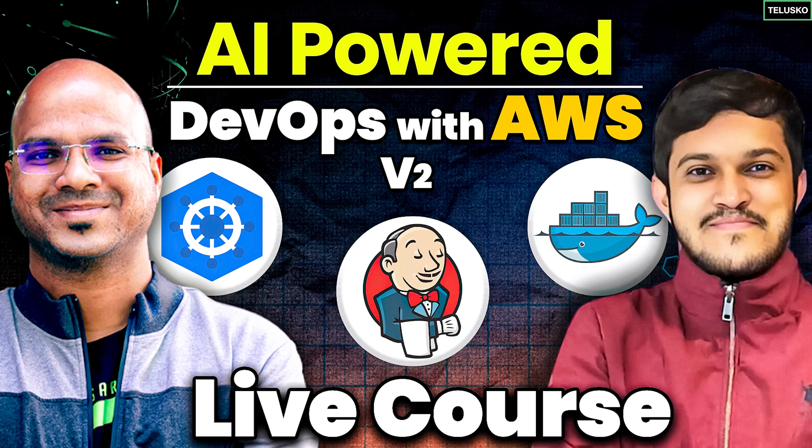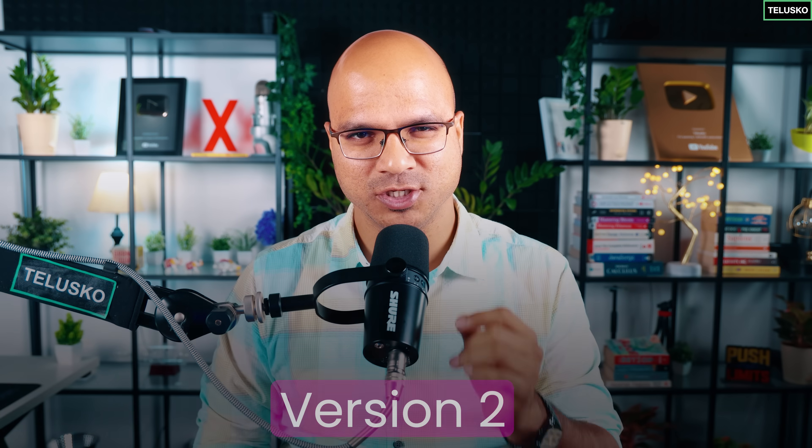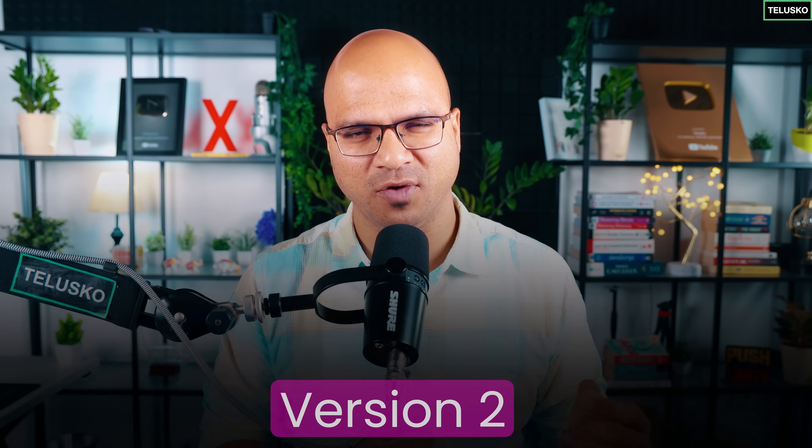We are coming up with a new course called AI-Powered DevOps with AWS. It's a live course, and this is version 2. So this is not the first time we are working with DevOps and not the first time we are doing AI-Powered DevOps.